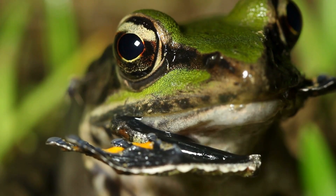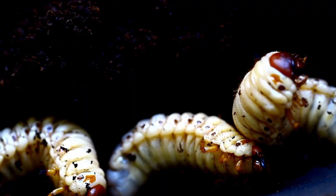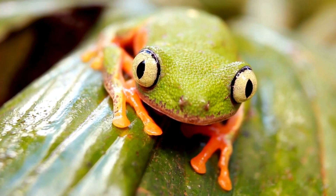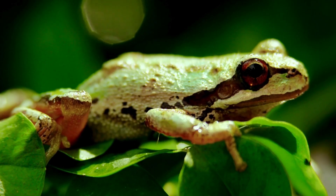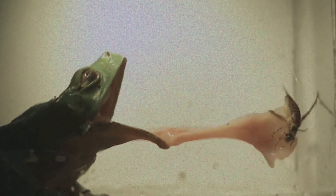As predators, frogs consume a wide variety of insects as well as invertebrates, including worms, snails, and slugs. Their big eyes, which aid in locating their prey, are extremely sensitive to movement. The dinner doesn't have much of an escape once it's discovered. The long, sticky tongue of the frog flicks out of its mouth, latches onto its meal, and then rolls back into its mouth in less than a second.